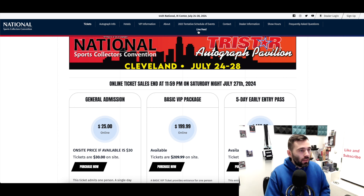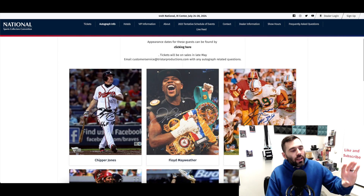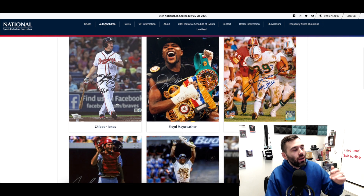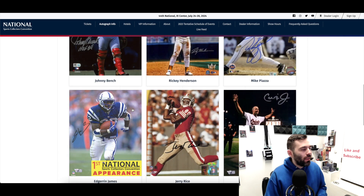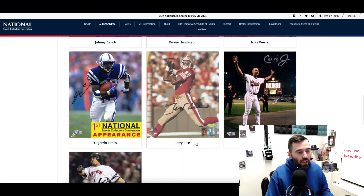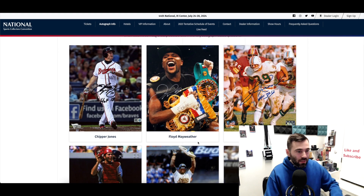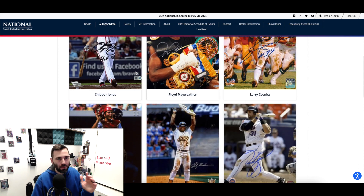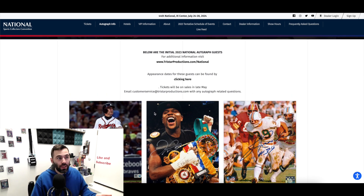Let's go over the autograph signing information. There are going to be maybe 50 people signing at this show. Some of the bigger confirmed names include Chipper Jones, Floyd Mayweather, Larry Zonka, Johnny Bench, Rickey Henderson, Mike Piazza's first appearance at the National, Edgar Martinez, Jerry Rice, Cal Ripken Jr., and Manny Ramirez. It's already a superstar Hall of Fame legendary list — and sometimes there are even actors at these events.